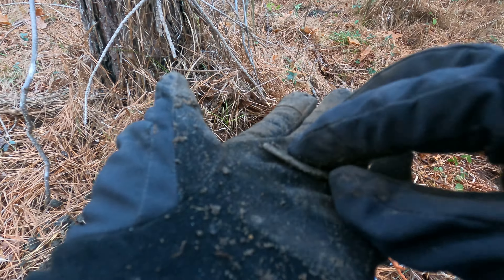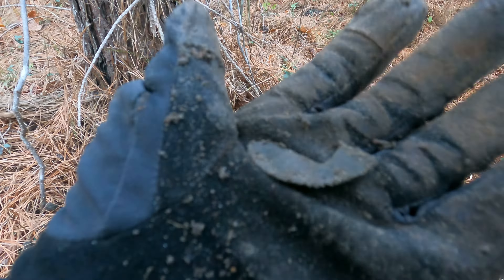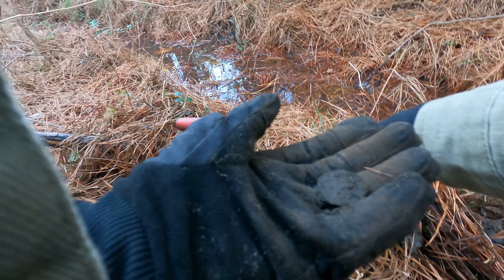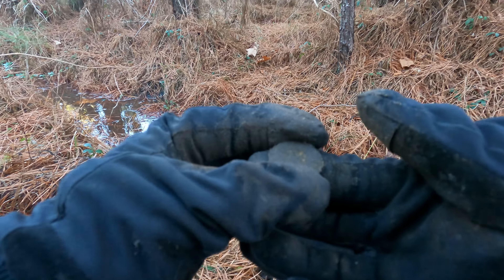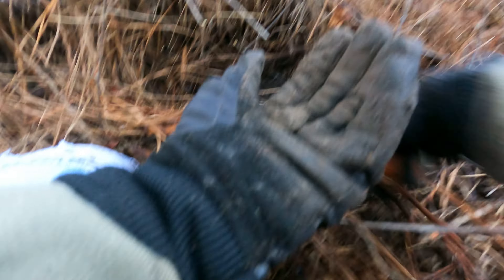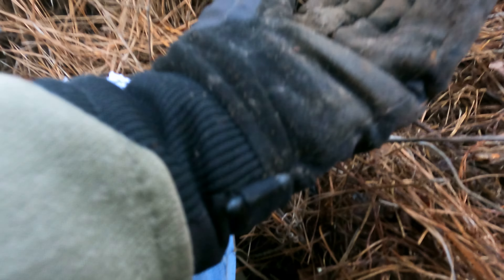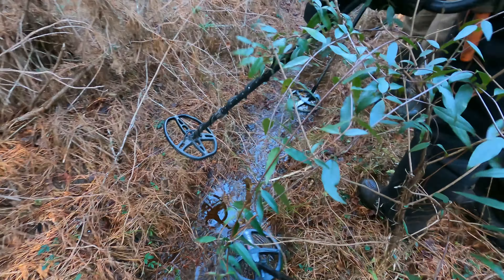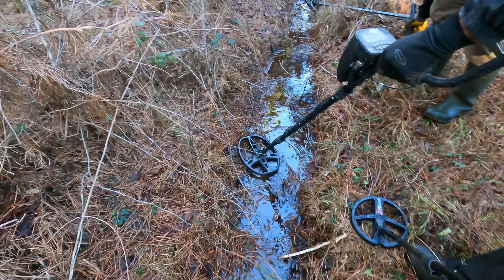That looks to be part of a hill plate or something, so I'm gonna keep on looking right here in the water. Got me a button — literally dug there and pulled it out so I didn't have to get soaking wet. Got me another button right here, y'all, right in this hole, digging in the cracks and crevices. Got this nice button — super tight.